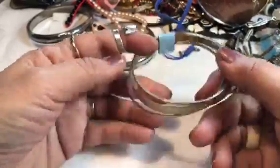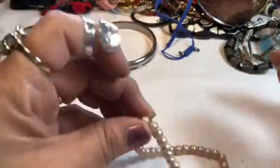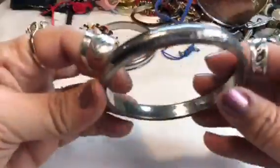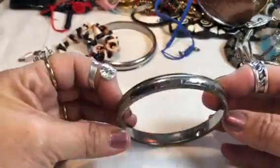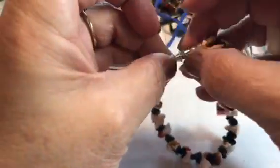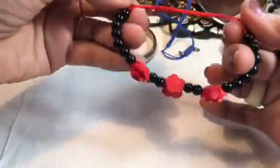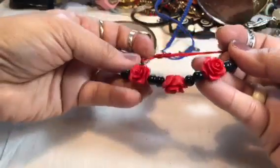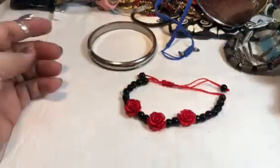Looks like they hadn't even bothered to price it. Some nice heavy pearls — imitation, but they are on a stretch. Here's a heavy bangle, kind of hammered, just silver tone. Some shell. Oh, this looks like that necklace we found in the other one — this looks like the anklet to it, the one we found in the other bag. This is one of those drawstring type bracelets. That's really pretty, it's got roses and black beads. Yeah, that's really pretty.